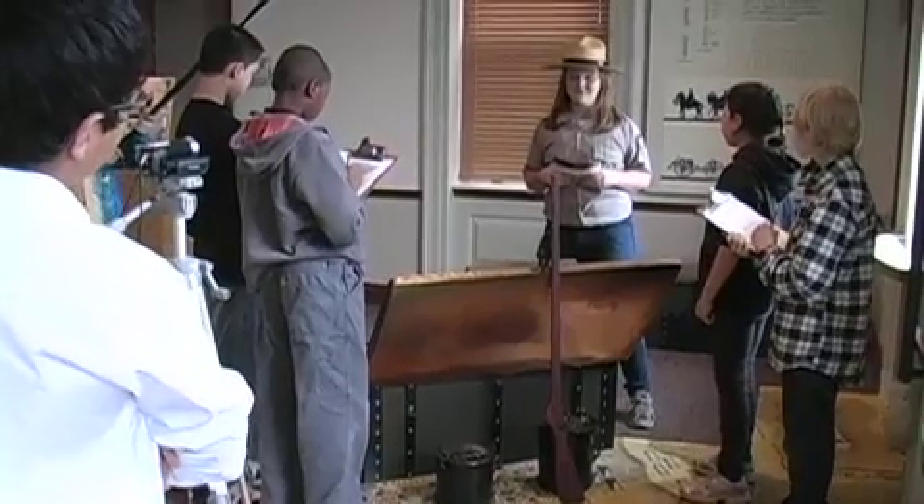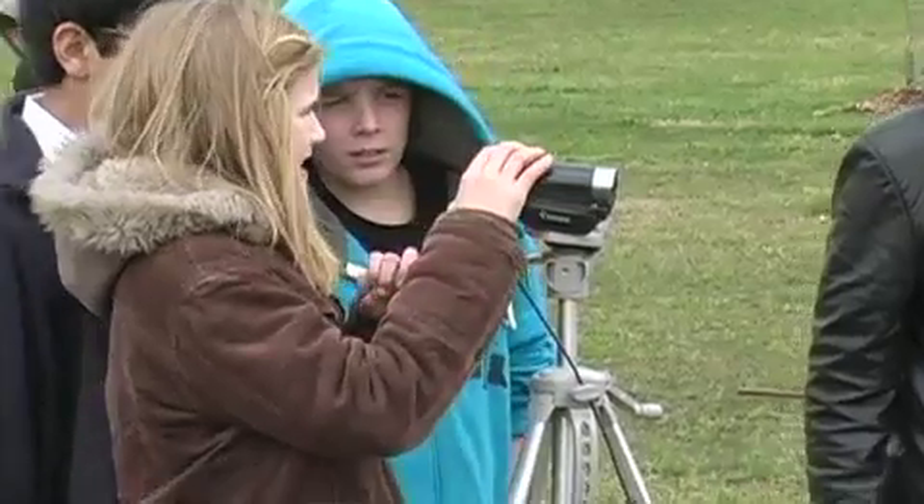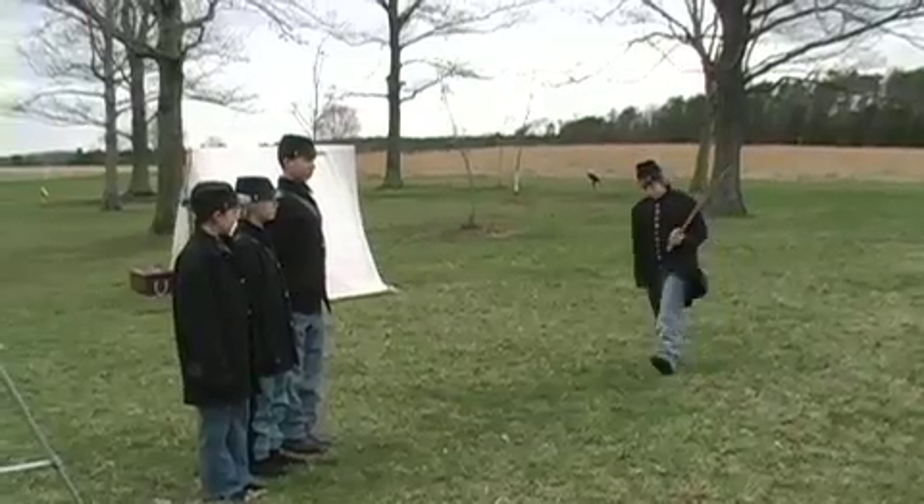My only request is, please, don't touch any of the exhibits, especially the musket. We're working today on a project called Of the Student, By the Student, For the Student. This is an aptly named program because kids create movies offering their interpretation of important historical events.